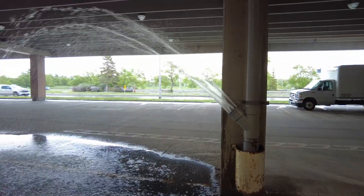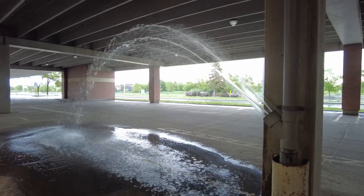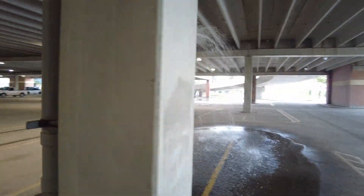We're under the top layer of the parking structure, so it's nice and dry in here. Well, at least it should be, but certainly there's water coming out and it's spraying all over the place. So what exactly is causing this to happen?